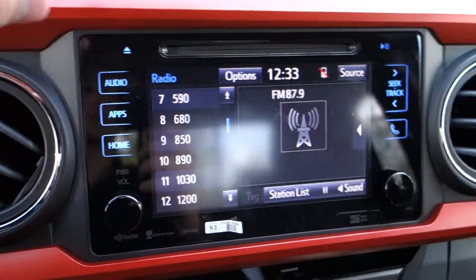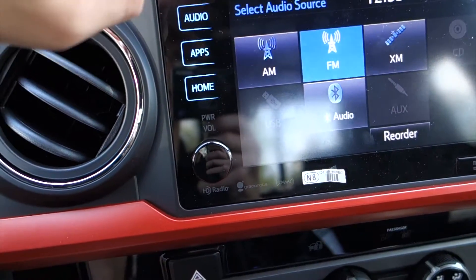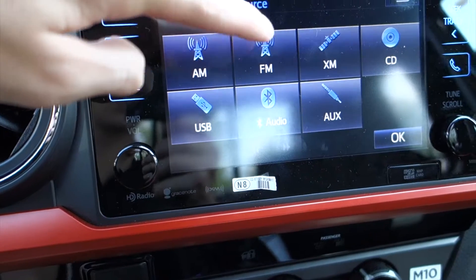Looking at our center stack, this is our touchscreen with audio controls. Pressing audio will bring you to your presets, which include AM, FM, XM, CD, USB, Bluetooth, and auxiliary.